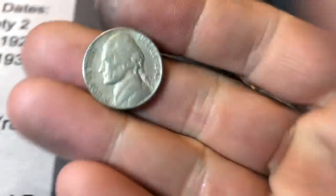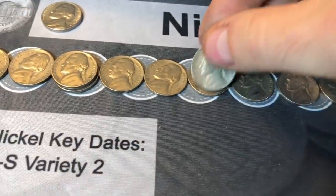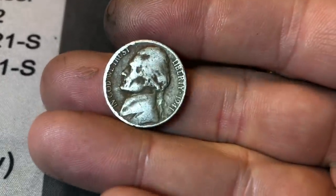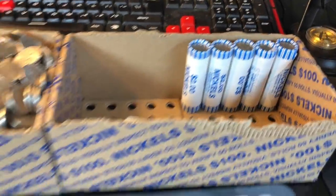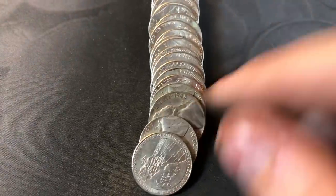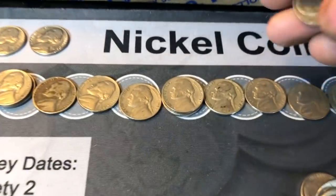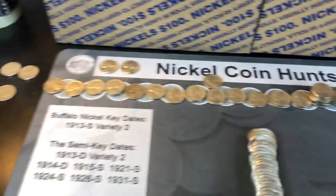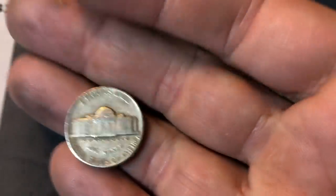Roll 73 — a 1947 out of Denver. Roll 76, it's toasty but it's a 41 out of Philly. Just laid out roll 95 and I already saw it — 1948 out of Denver. Running out of space with all these finds. Roll 96: 1946 Philadelphia.